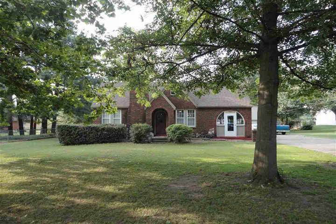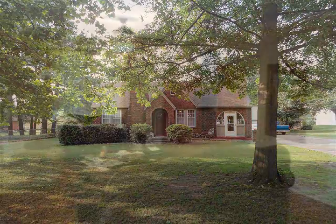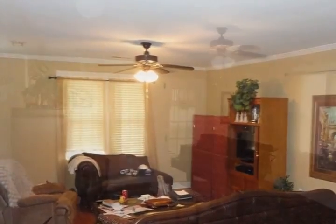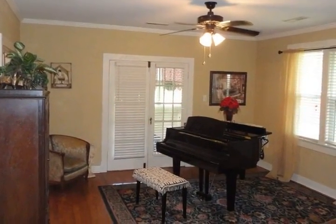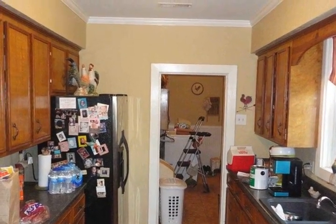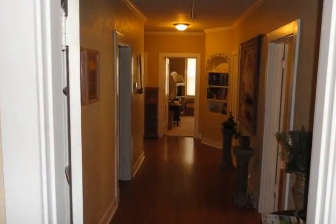Charming three-bedroom, two-bath cottage style home in Lake City. Fenced-in backyard and beautiful front yard with shade trees and sunroom. Breakfast room, two-car detached garage with finished loft, which could be made into separate living quarters, game room, etc.